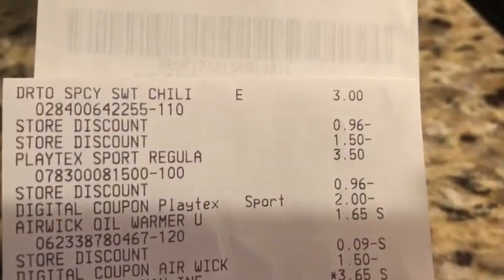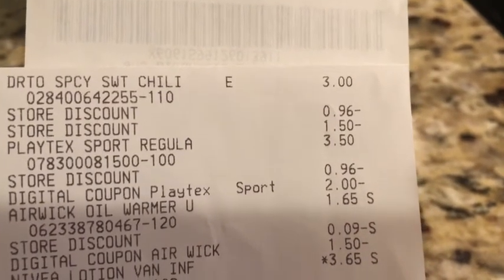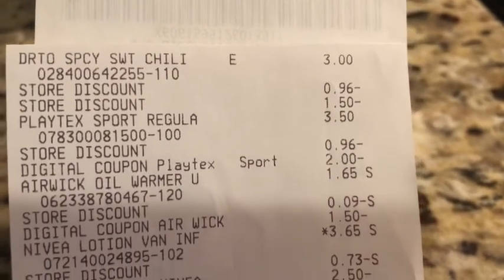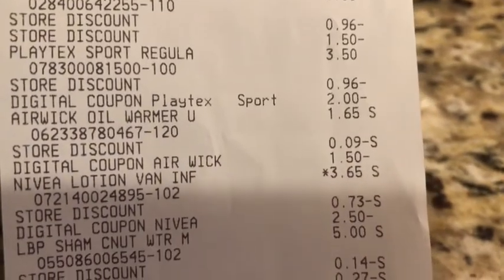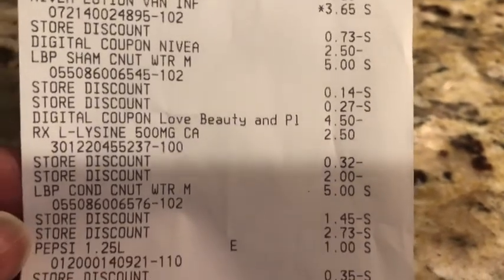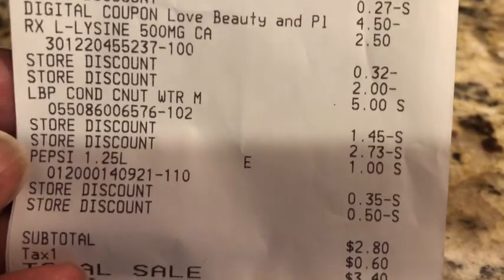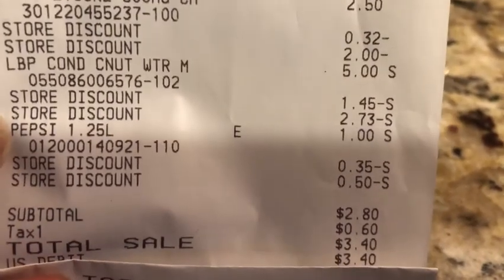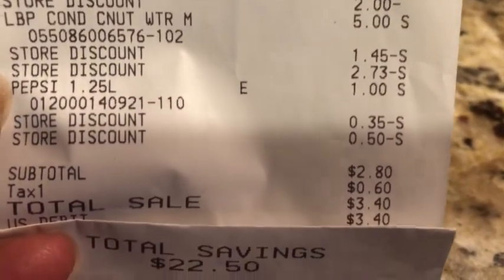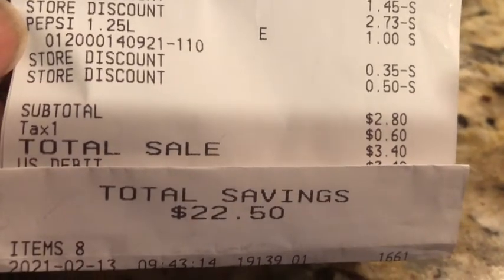Here is the receipt. We have the Doritos at three dollars, the Playtex, the Airwick, the Nivea, the Love Beauty and Planet, the Rexall vitamin, the other Love Beauty and Planet, and the Pepsi. Total: two dollars and eighty cents, three dollars and forty cents after taxes. I saved twenty-two dollars and fifty cents on eight items.